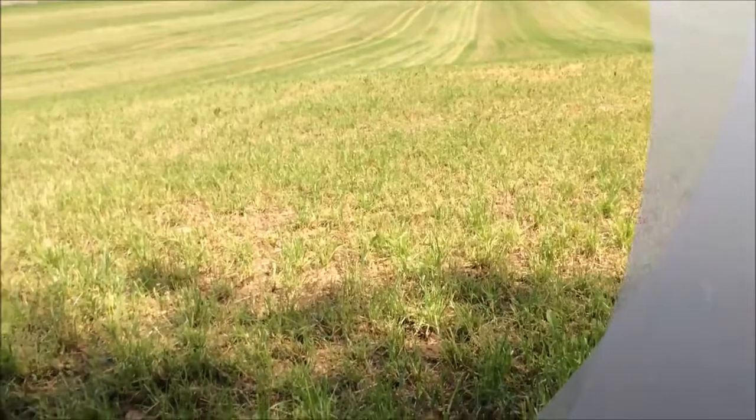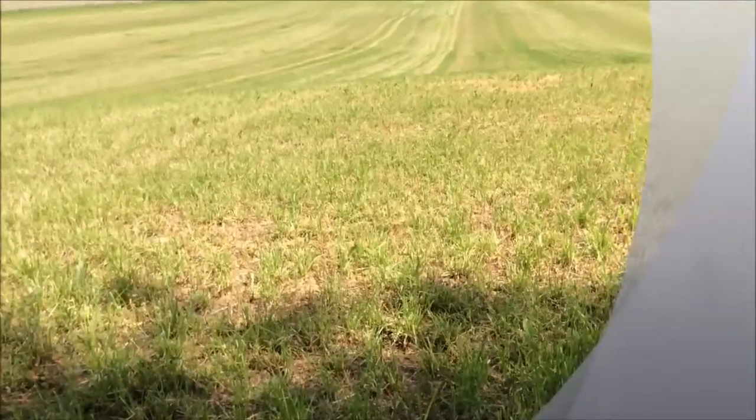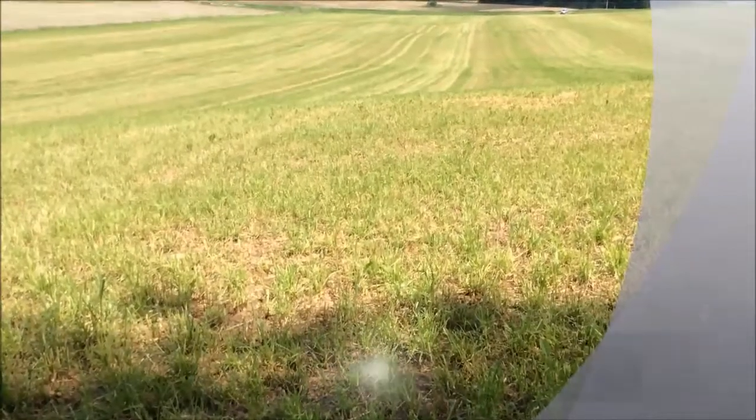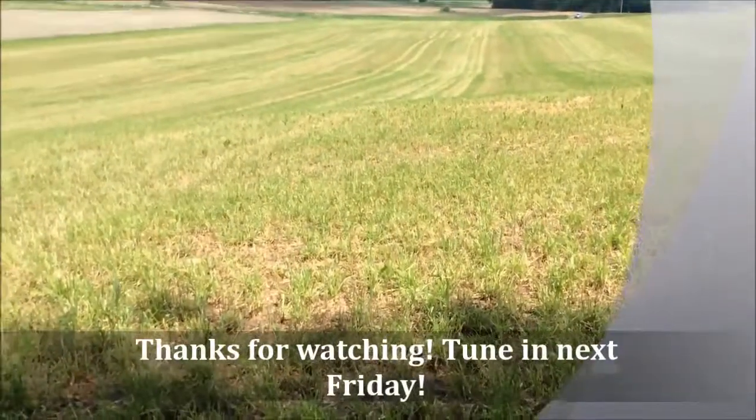So those are three things you want to take a look at after first cutting management. Scott Soroy with the Agronomy Tip of the Week. Thank you, have a good week.